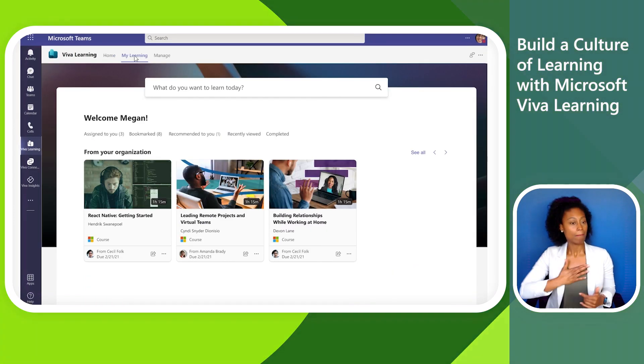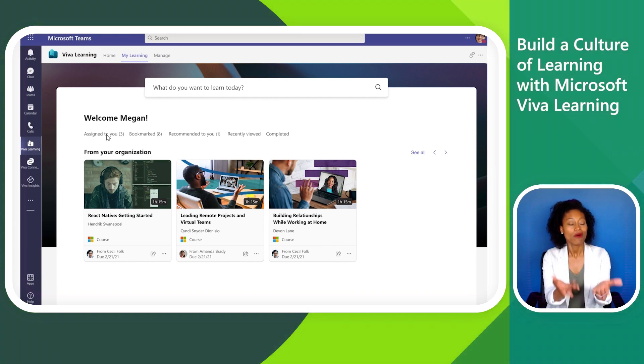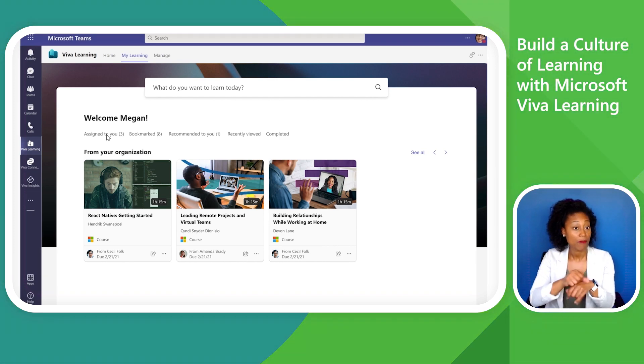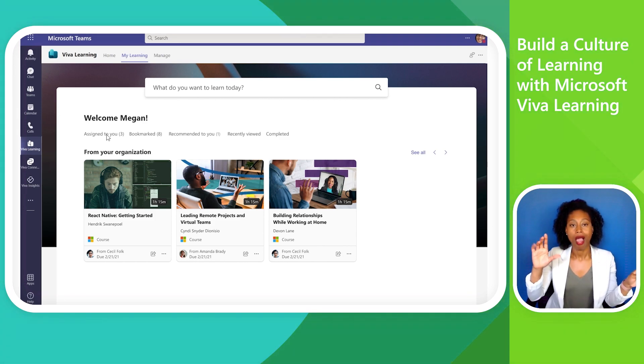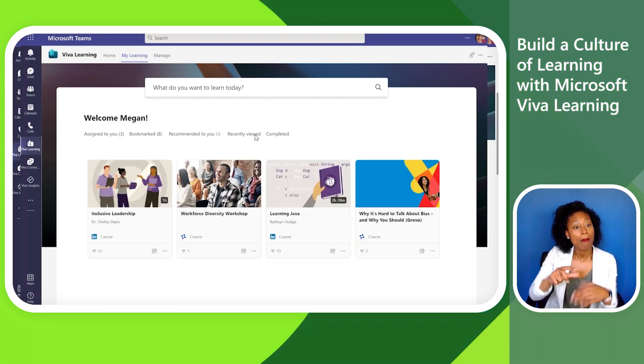Now moving to the My Learning tab, Megan reviews her personalized learning view. From this view, she is reminded of an upcoming assignment from her organization's connected learning management system. She can also see content she's bookmarked, others have recommended to her, she's recently viewed, or completed.